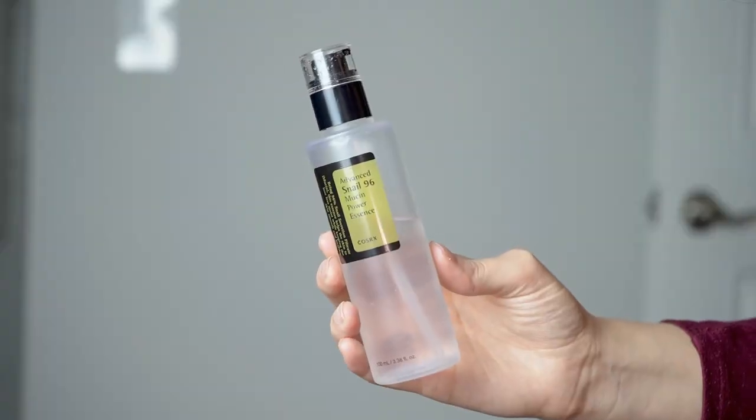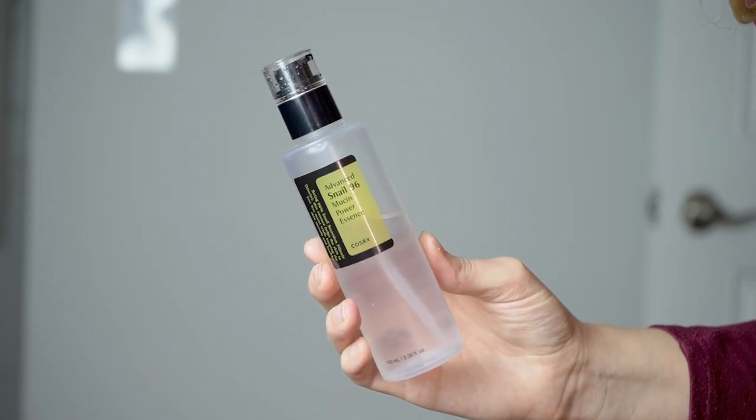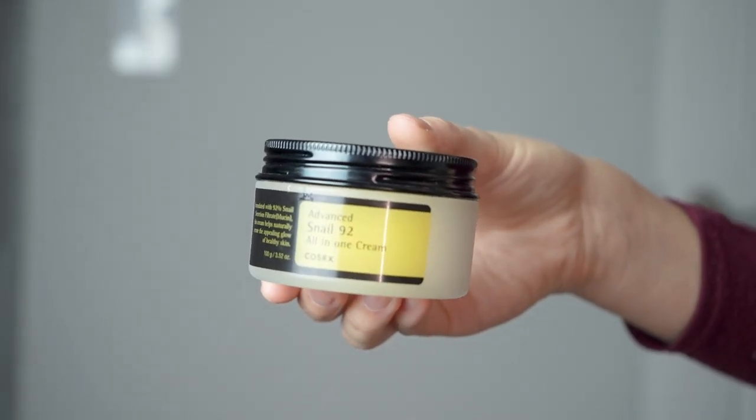Today I'm going to be reviewing the CosRx Advanced Snail 96 Mucin Power Essence and also the Advanced Snail 92 All-in-One Cream.